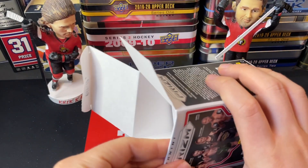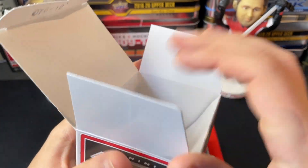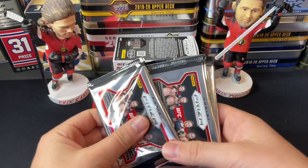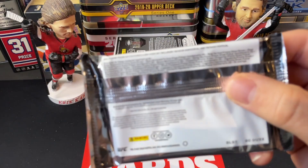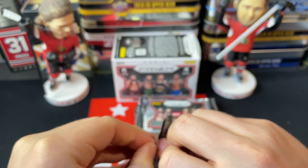I always like to give other things a shot — I know this is a hockey-focused channel, but I like to cover stuff I'm into these days as well. So there we go, we've got all our packs. If you want to check out the odds it's the same as before, so let's go right into it — pack number one.